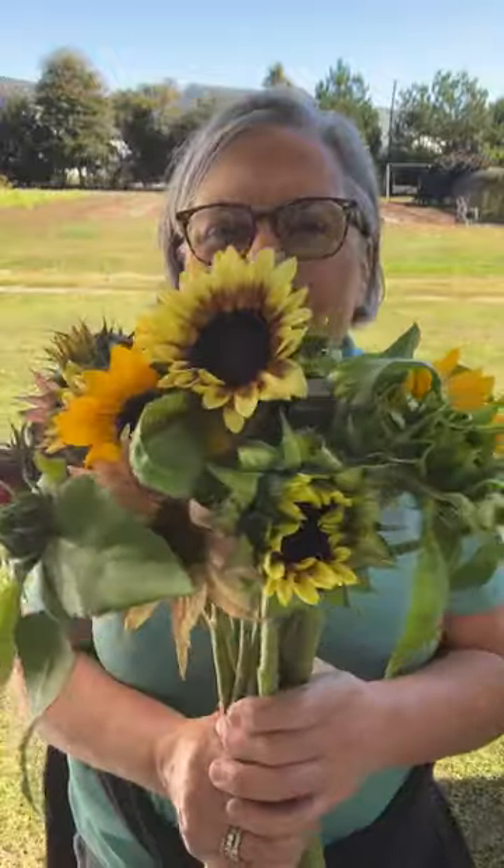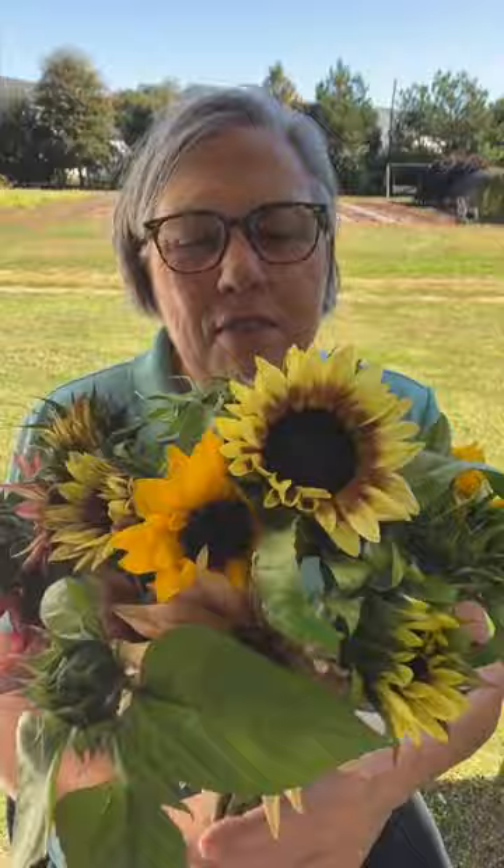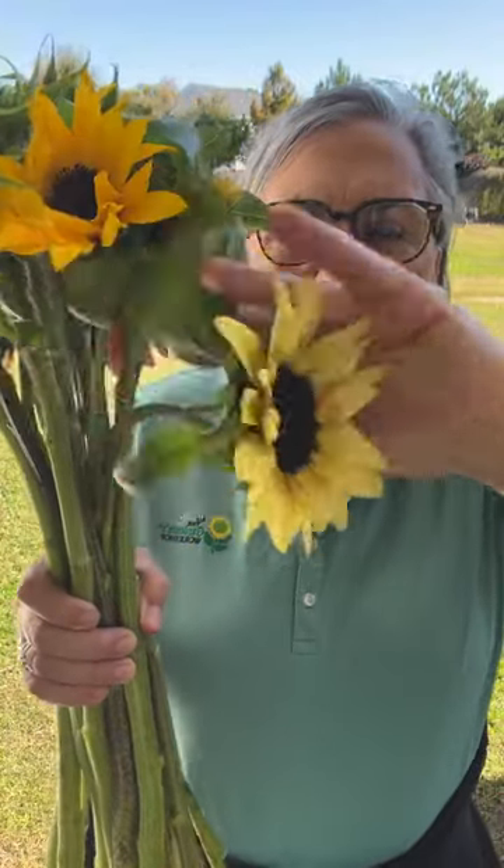Look, we still have sunflowers coming out of the field. This is the Pro Cut Mix — we actually mix this seed in-house at our store. It has all 13 of the Pro Cut colors. This is really my favorite size, about the size of the palm of my hand. Super useful. And there's some oranges. So those are Pro Cuts.